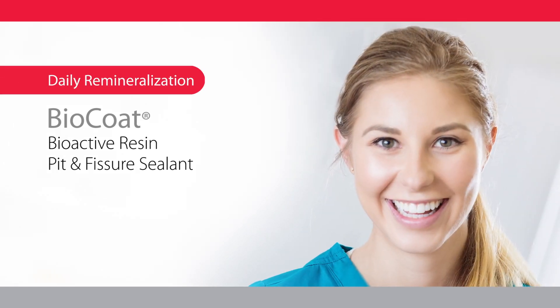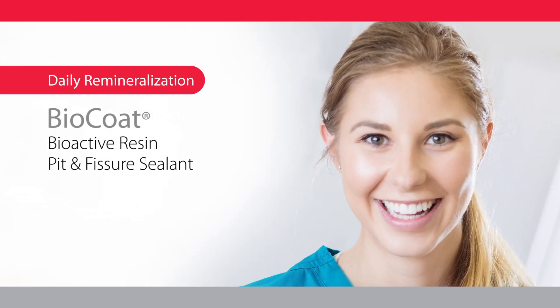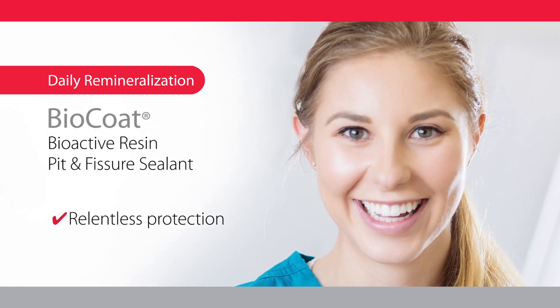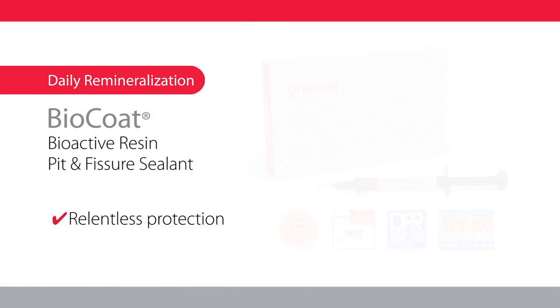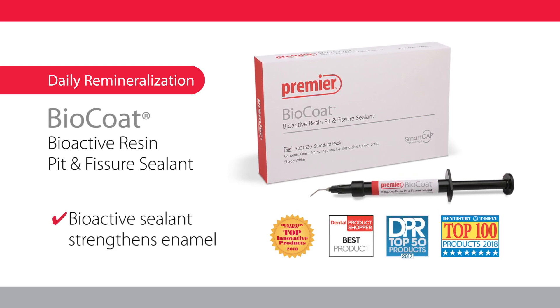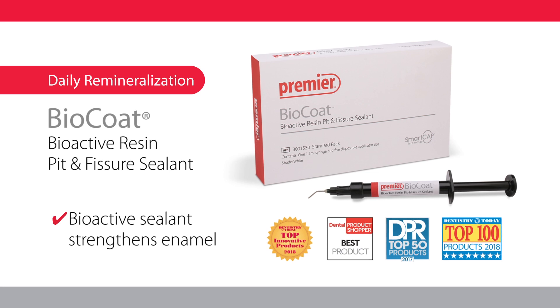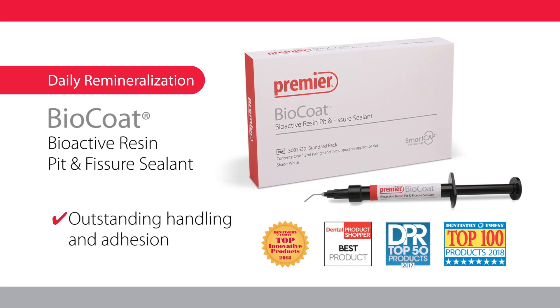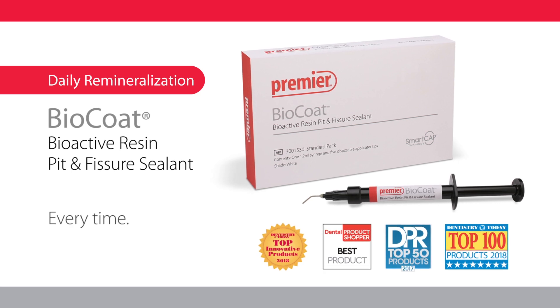BioCoat bioactive resin Pit and Fissure sealant provides relentless protection through daily remineralization from extended release of fluoride, calcium, and phosphate ions. The bioactive sealant strengthens enamel and helps provide a defense against acid attacks. The outstanding handling and adhesion ensures sealed margins and excellent retention every time.